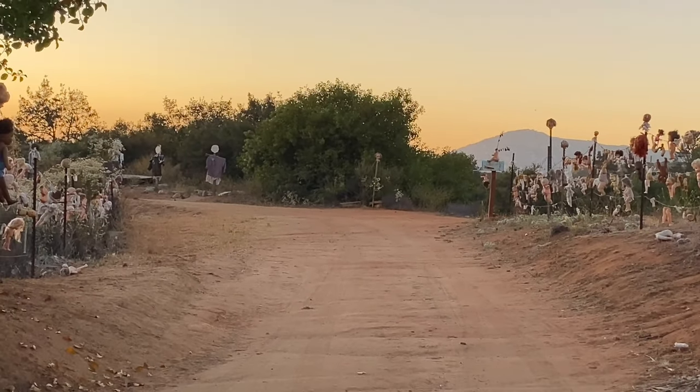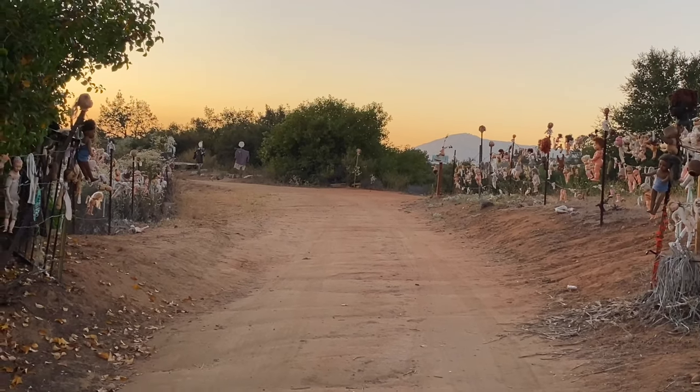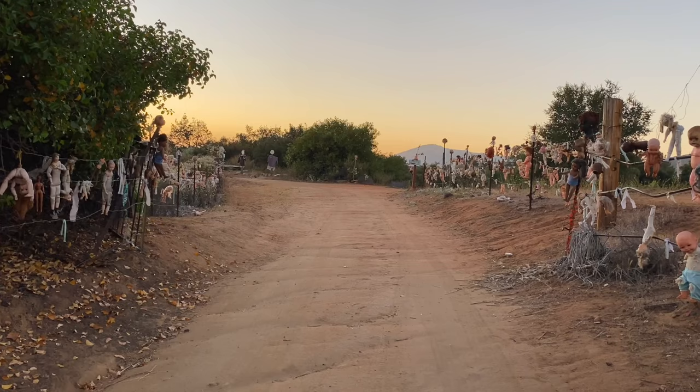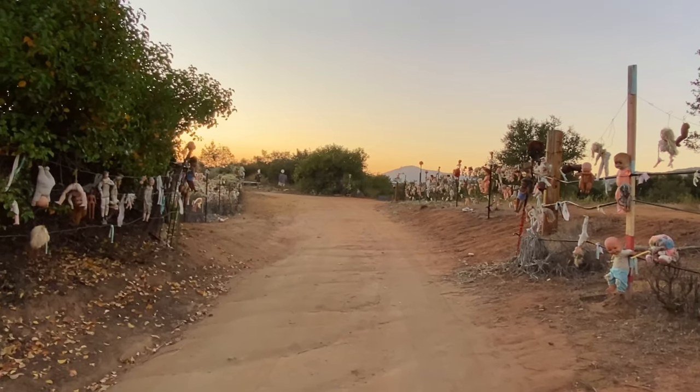Here you can see all the dolls on both sides of the road, on both fences. Pretty crazy and pretty unusual.